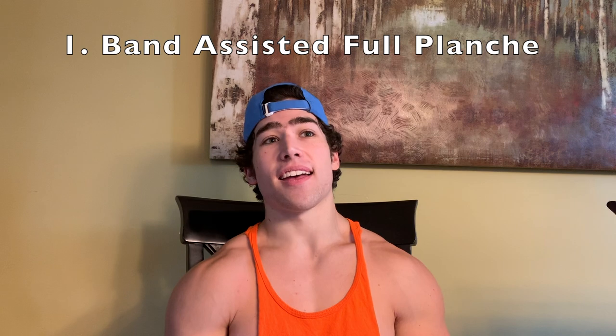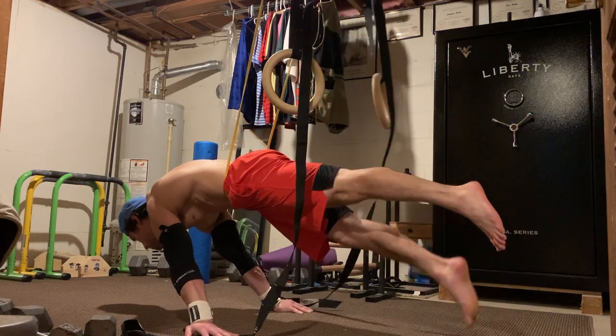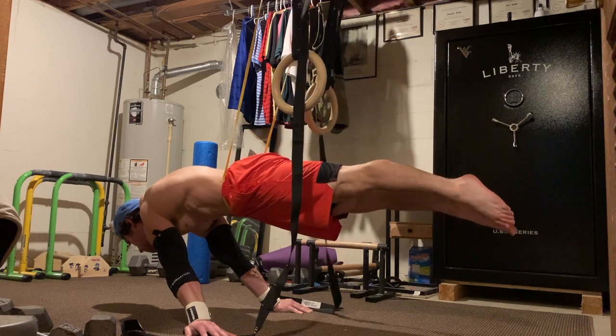Coming in at number one — a lot of you may have seen this coming — it's the band assisted full planche. The band planche is great because you're basically planching just with assistance, as if you were however many pounds lighter. It's a great way to get a feel for being in the full planche position. You can do band assisted planche at all levels — use a heavier band as a beginner and switch to a thinner one as you get more advanced, until eventually you're doing it without a band.